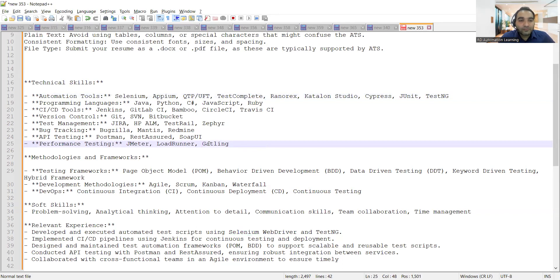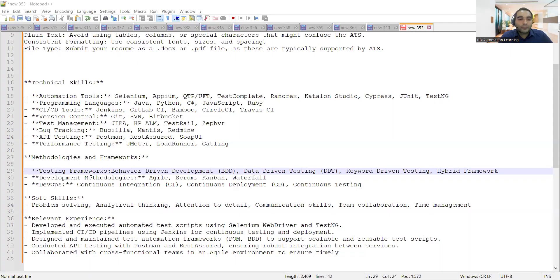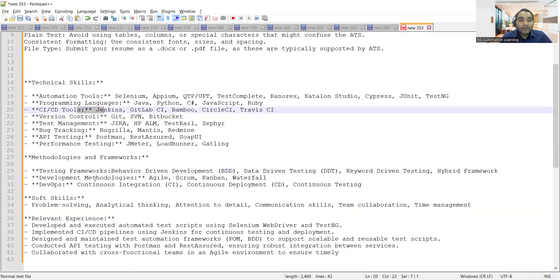Methodologies and frameworks are very important to include in your CV. With respect to frameworks, BDD, data-driven testing, keyword-driven testing, and hybrid framework are all in demand. If you have worked on any of these, you should include them, because interviews often start from frameworks. Development methodologies to include are Agile, Scrum, Kanban, Waterfall, and DevOps. CI/CD tools are important as well — soft skills and relevant experience should also be included.